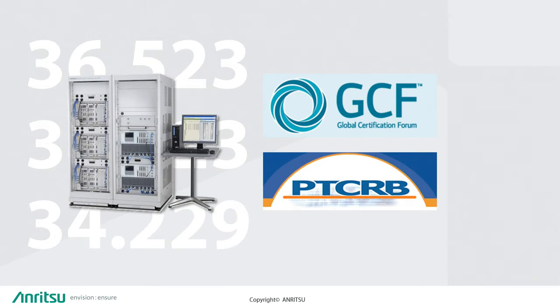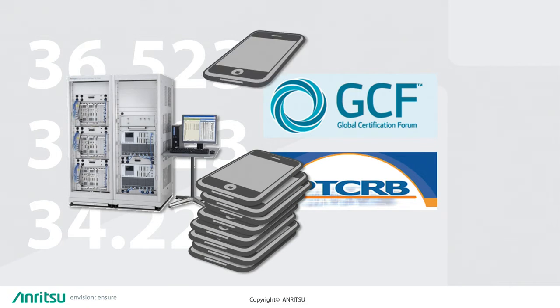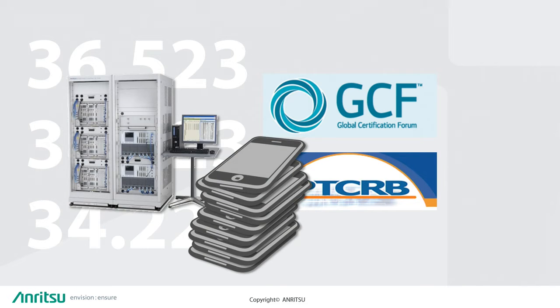Anritsu already has a market leading protocol conformance system for LTE, 3G and IMS test cases to the GCF and PTCRV test certification schemes. This is an example LTE and 3G system and like all vendor solutions in normal configuration it tests one device at a time. But with Anritsu's enhanced parallel test controller it's now possible to do a lot more testing of many more devices in a lot less time. We call it the enhanced parallel test controller because not only is it faster and more flexible, it's also easy to use and configure.